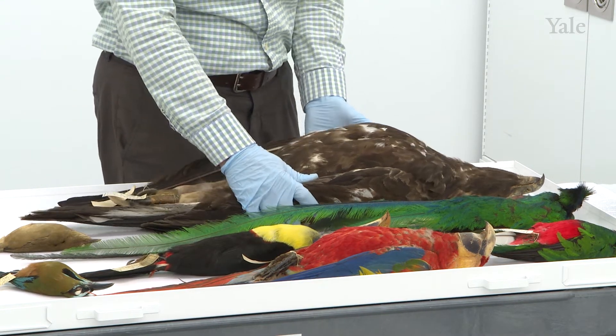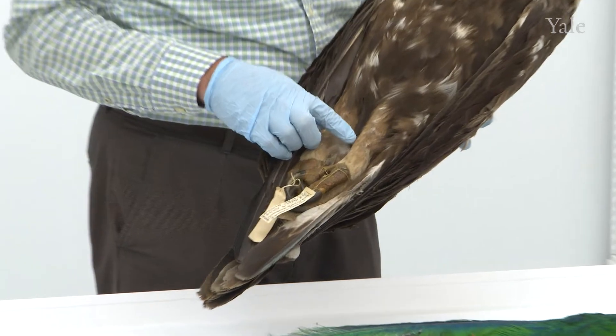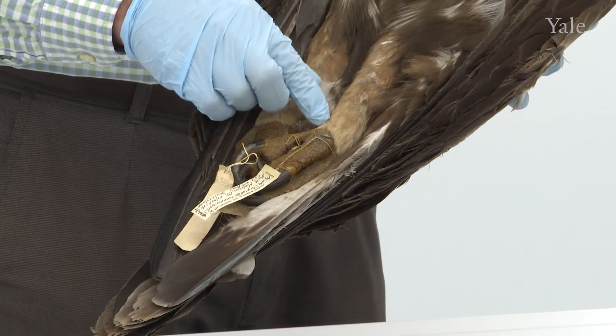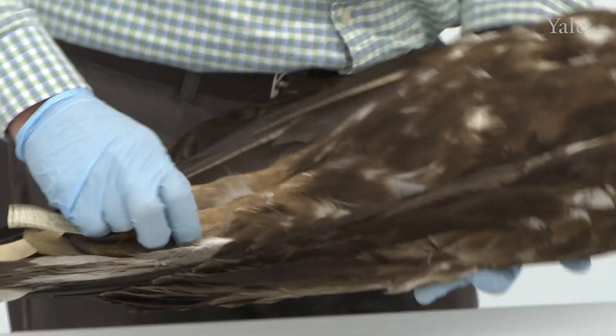Therefore, it's on the list of threatened species in Mexico. You can actually see that unlike the bald eagle, the golden eagle and members of this genus have feathered tarsi at the lower part of the leg, just up to the toes. So this feathering is unique.